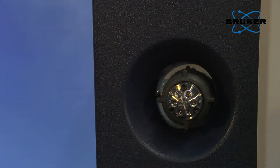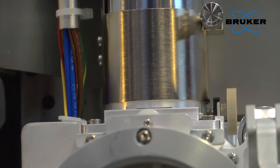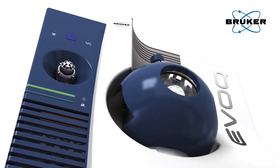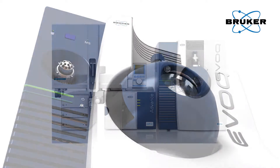The unique features of the Evoque are the robustness of course, the sensitivity, then we have an orthogonal spray with a VIP heated probe and an exhaust to the source.